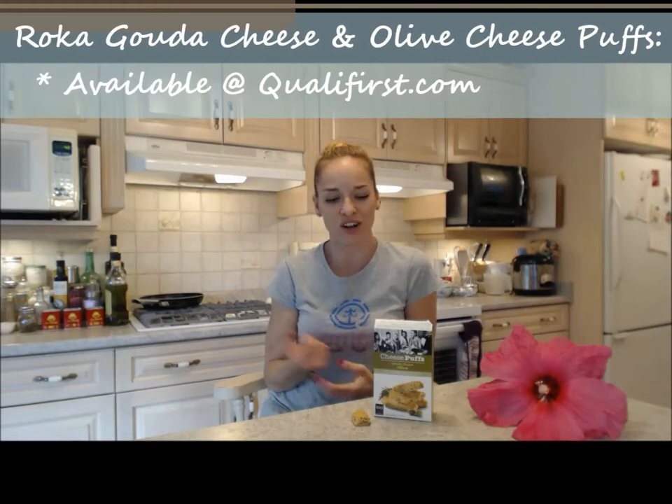I did not get these at my grocery store — I can't get them there. You have to go online. Get them at qualifirst.com. They have all kinds of tasty stuff from all over the world, including the whole Roca line of deliciousness.